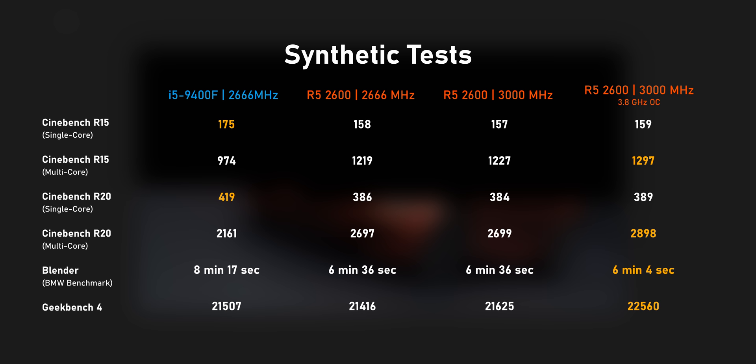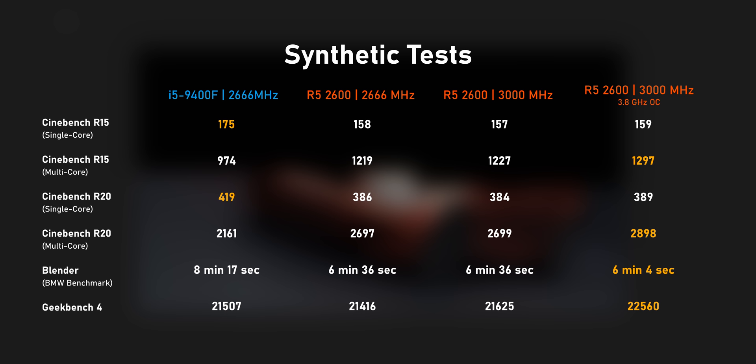Unfortunately, single-core performance is still not AMD's strong suit compared to Intel. That's just the way it is. And now on to the content creation side of things.